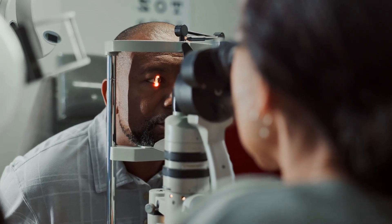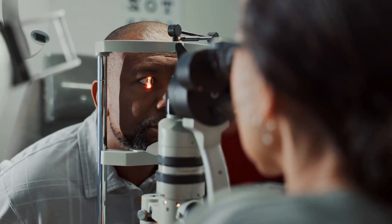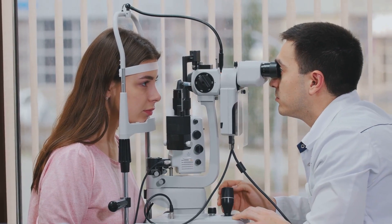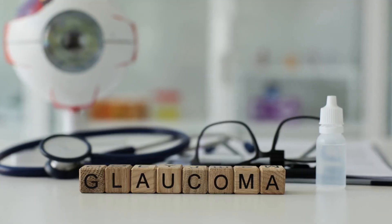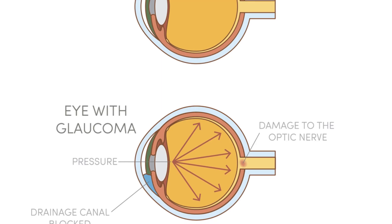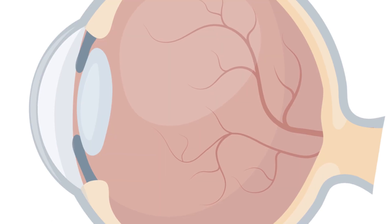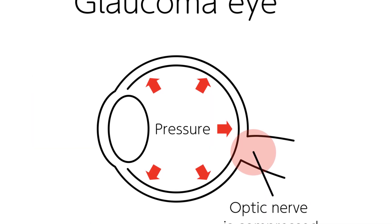Glaucoma isn't a single disease, but rather a group of eye conditions. It's important to understand this distinction, as the various types of glaucoma can present differently and require tailored approaches to management. These conditions share a common characteristic: they damage the optic nerve, the vital structure that transmits visual information from your eye to your brain. This damage often occurs gradually and without any noticeable symptoms in the early stages. This insidious nature has earned glaucoma the nickname Silent Thief of Sight, because it can steal your vision slowly without you even realizing it's happening.